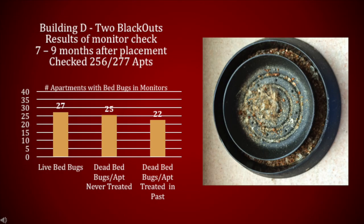7–9 months after placement, we inspected just the monitors in 256 of 277 apartments in Building D. Live bed bugs were found in 27 apartments. Dead bed bugs were found in 25 apartments which had never been treated, and in 22 apartments that had been treated in the past. Dead bed bugs can fall from furniture into the monitors and don't necessarily indicate a live infestation. Nevertheless, we suggested all apartments with dead bed bugs be visually inspected to ensure they were free of live bed bugs.